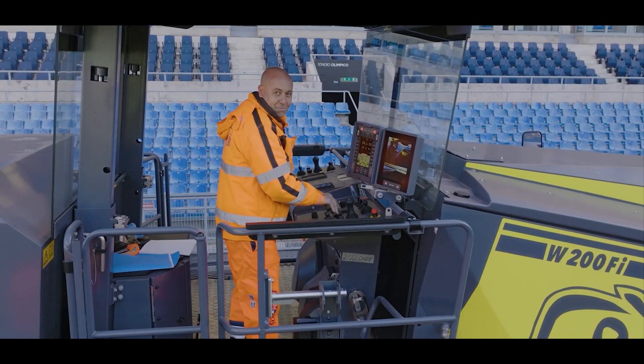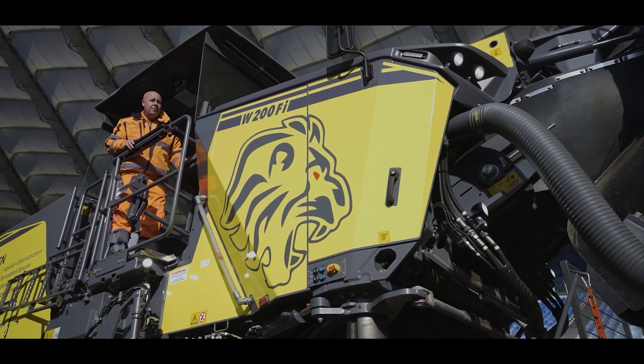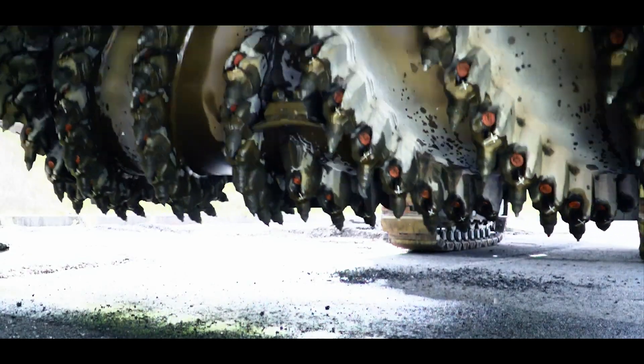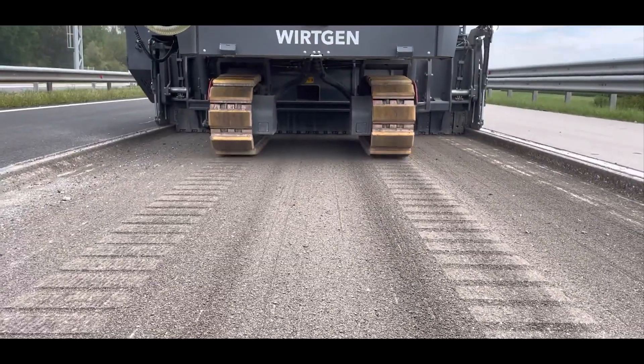It can drill up to 330 millimeters deep and move at speeds of 6 kilometers per hour. To ensure both speed and accuracy, it is equipped with a camera and a mill-assist system that automatically optimizes engine and drum speeds and other settings.